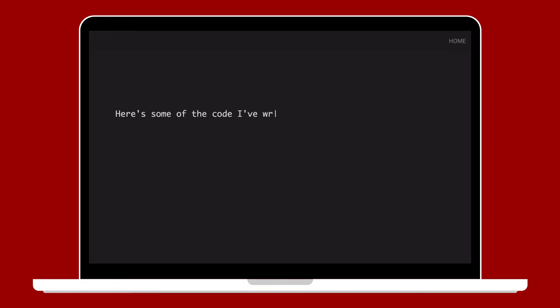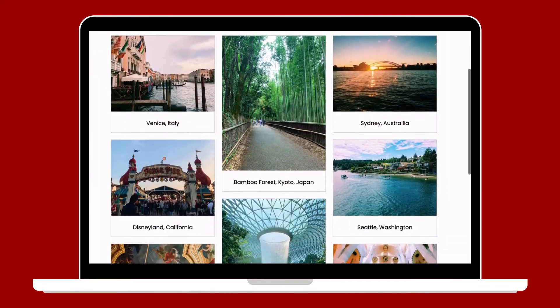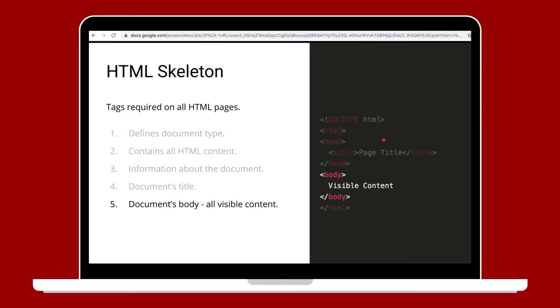Whether you want to become a web developer, UI UX designer, or just want to learn a new technical skill, ITP 104 is a great place to start. We're going to learn everything from the very beginning so the only thing you need is a computer.